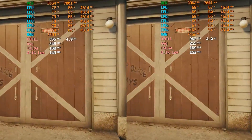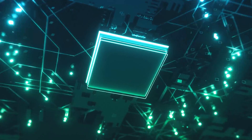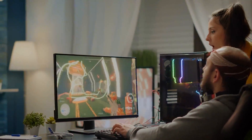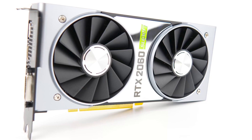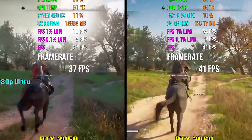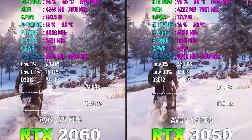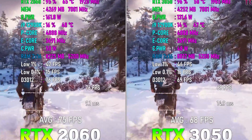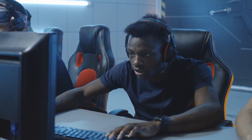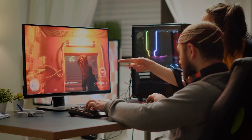Turing NVENC, which is significantly more efficient than CPU encoding and eliminates the need for casual streamers to need a dedicated streaming PC, is also included in the RTX 2060. In fact, you can play pretty much all of today's major games at 1080p with the highest details, and the 2060 would be able to deliver more than enough at 100-plus FPS. The bulk of 1080p gamers, even those who play at 144Hz refresh rate, should be more than satisfied with this.